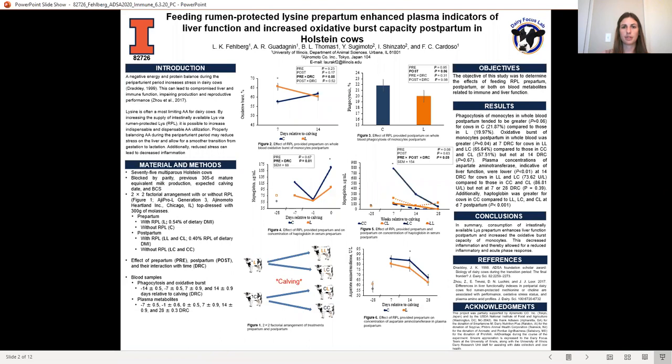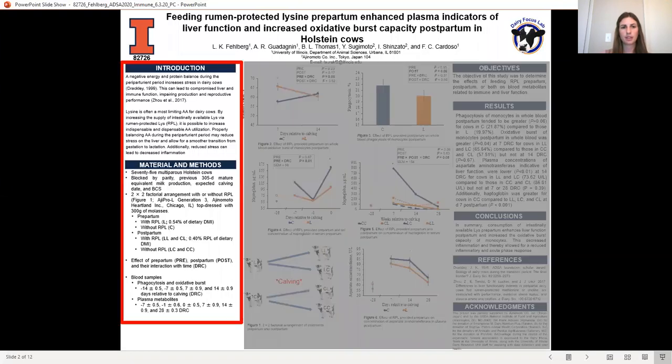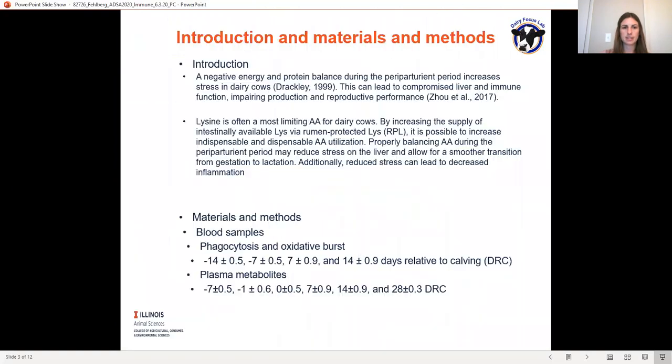I'd like to start with an overview of the poster and then go into individual aspects so we can see them more clearly. Lysine is often the most limiting amino acid for dairy cows, and we can increase the intestinal supply of lysine via rumen-protected lysine, which allows it to reach the small intestine and bypass the rumen. Utilization of lysine has the capacity to increase indispensable and dispensable amino acid utilization, and therefore properly balancing amino acids during the transition period may reduce stress on the liver and allow for a smoother transition from gestation to lactation. Additionally, reduced stress can also lead to decreased inflammation.